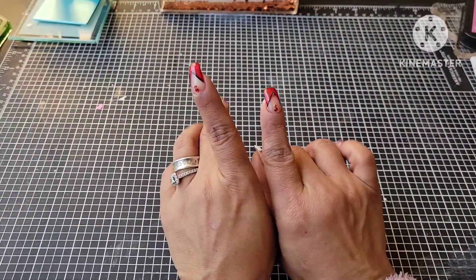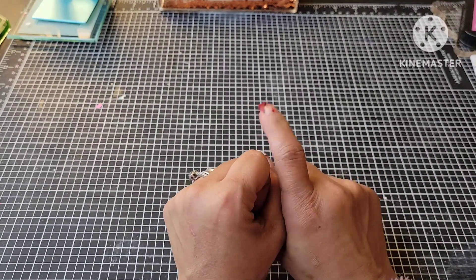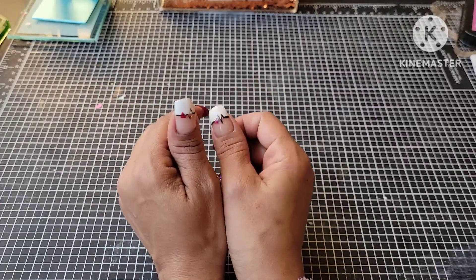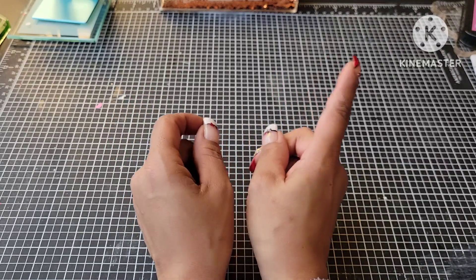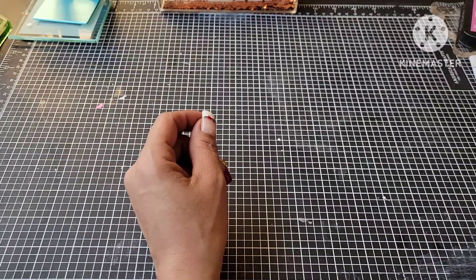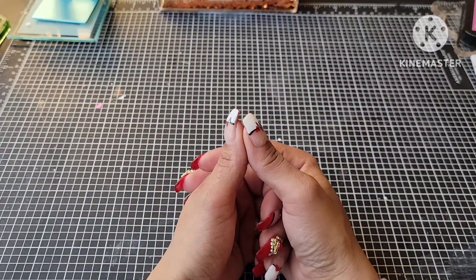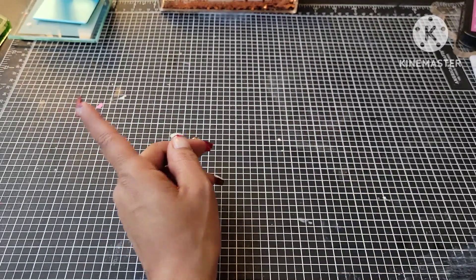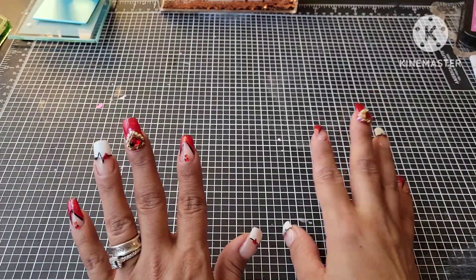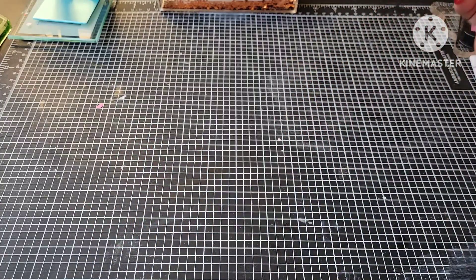Hey YouTube, Angie B here, coming to you today with a swap. I participated in Liana It's A Deal here on YouTube's hashtag VDaySwap23. She had a lot of entries, so I was so happy to join in on that swap, and I got mine back. I think I got mine a couple days ago — I've just been in delay filming this, so since it's the weekend before Valentine's Day, I'll go ahead and just get this up now.